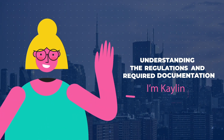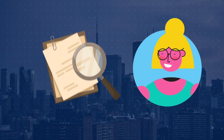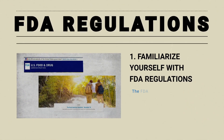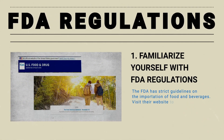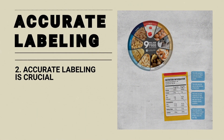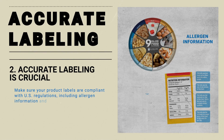First and foremost, understanding the regulations and required documentation is key when importing food and beverage to the US. The FDA has strict guidelines on the importation of food and beverages, so visit their website to stay up to date with the latest requirements. Next, make sure your product labels are compliant with US regulations, including allergen information and nutritional facts.